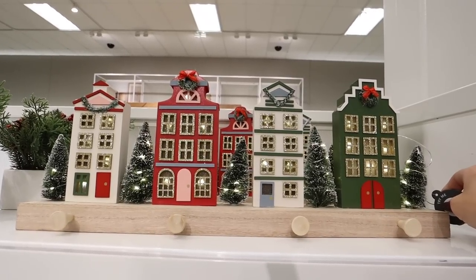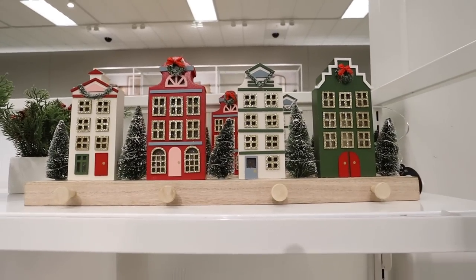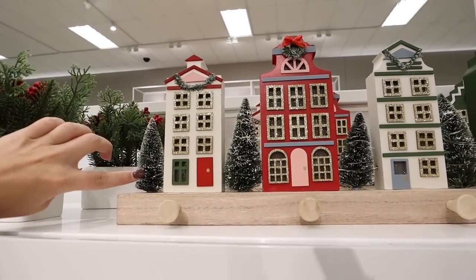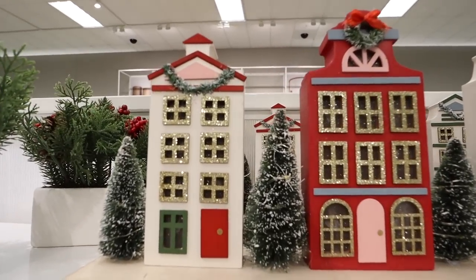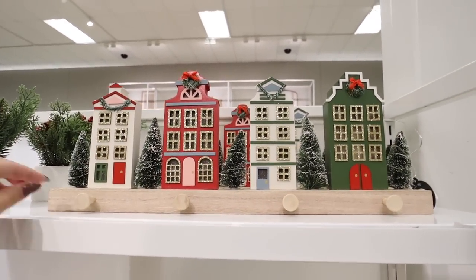It lights up! It's so pretty. Not really my style, but I really love it. I love the little bottle brush trees and the colors — there's pinks, greens, reds. I love the gold, and it's super pretty when it's lit up. It has pegs for four stockings, all for $30.